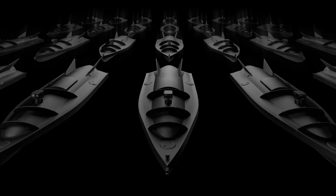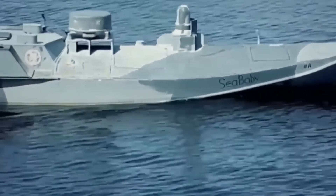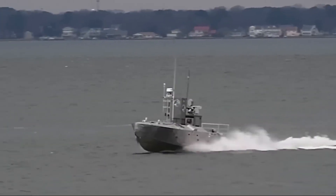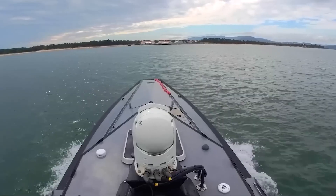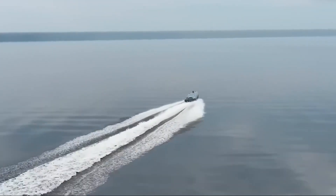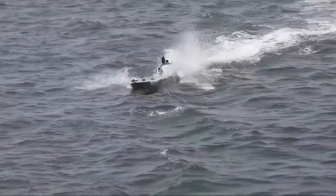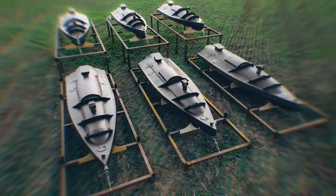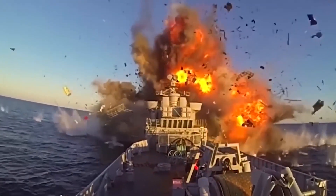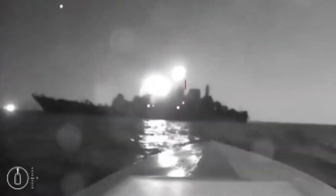These kamikaze USVs have become an effective way to disrupt Russia's ability to navigate freely in the Black Sea. Suicide drone boats can perform various operations against enemy surface vessels. There are two main ways to use them. First, they can be launched from the shore to attack enemy ships. Shore-launched boats have a limited range, but can be very effective in narrow areas. When used in groups, they can overwhelm the enemy's defenses and control territorial waters.